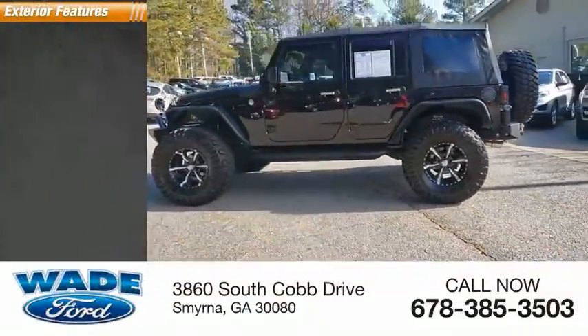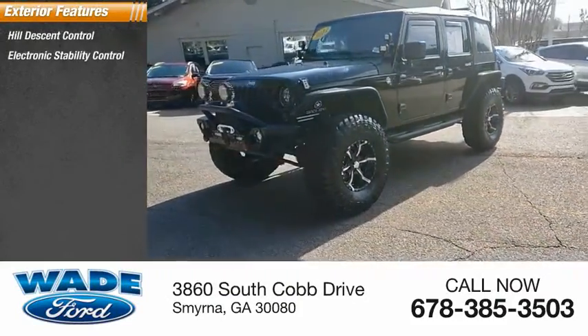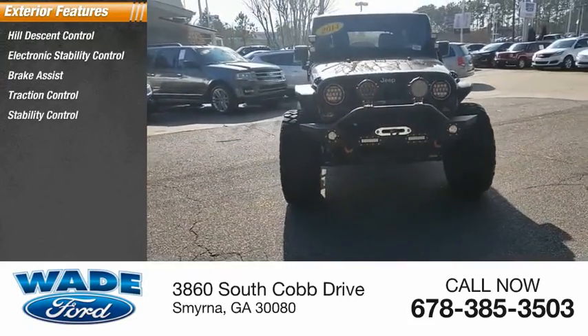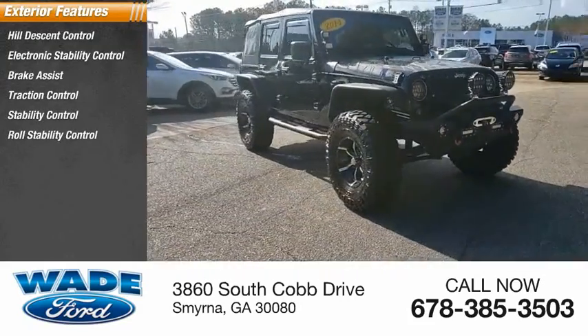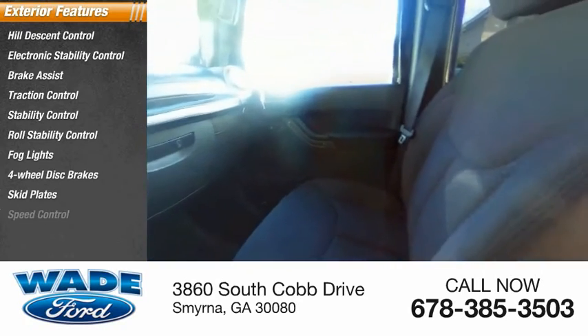Here are some of this vehicle's great options: Hill Descent Control, Electronic Stability Control, Brake Assist, Traction Control, Stability Control, Roll Stability Control, Fog Lights, Four-Wheel Disc Brakes, Skid Plates, and Speed Control.